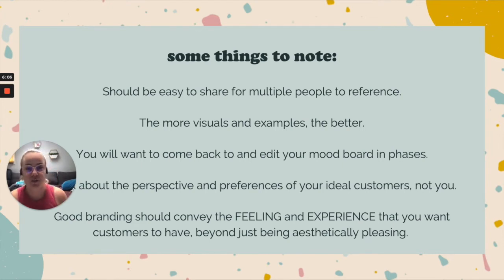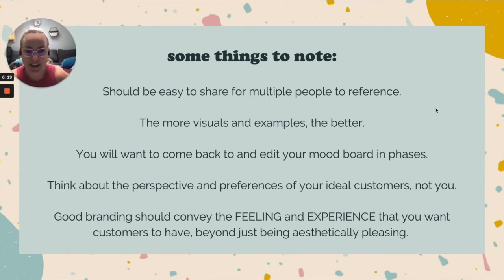You want this to be a multi-phase process. The biggest mistake people make is scrambling through making a mood board in 10 or 20 minutes, sending it off, and treating it as final — but that's really just your first draft. The more you look at images and branding examples, the more you'll get a feel for what you do and don't like. Come back to it a couple of times, and not only add things but remove things that no longer feel right.